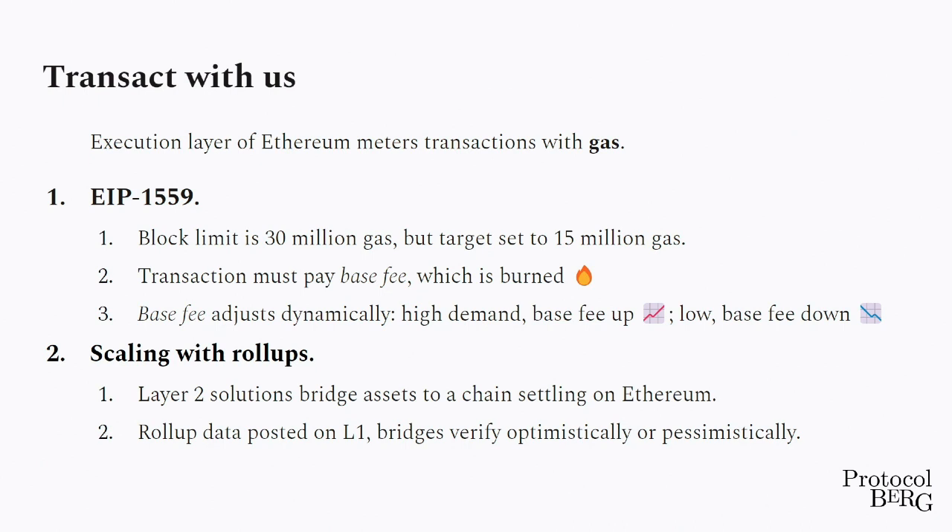This is how we measure how much people want the resources that the network of Ethereum provides. The Ethereum L1 is very clogged — this is why gas prices are high when it's not a bear market. So the plan for Ethereum is to scale with something called rollups, which are layer-two solutions where you bridge your assets to.